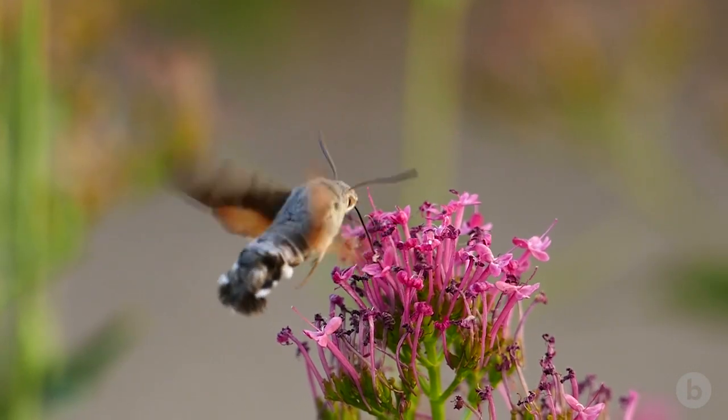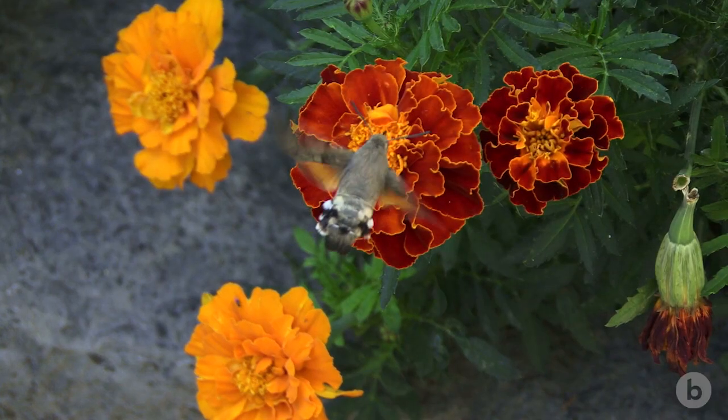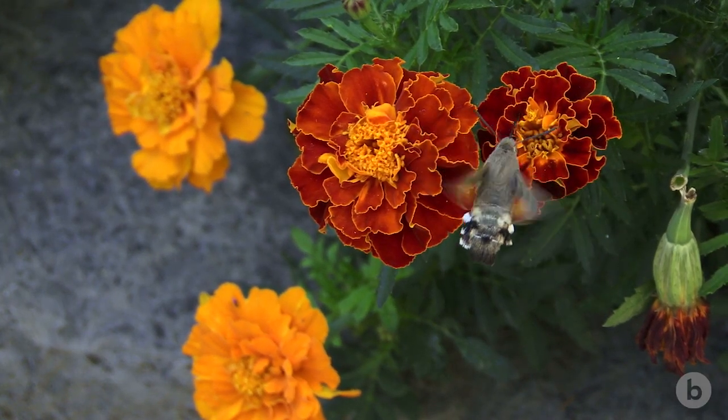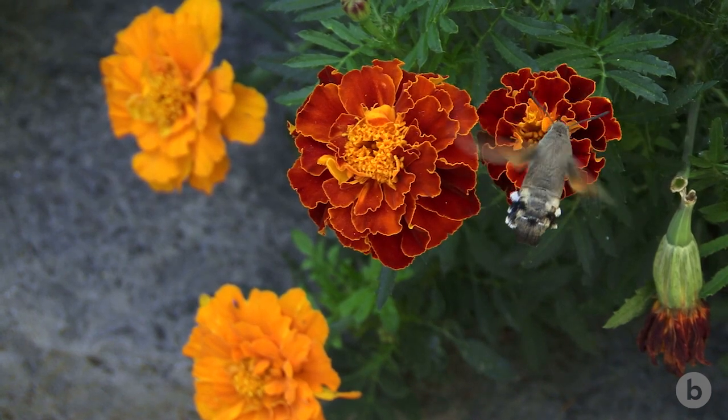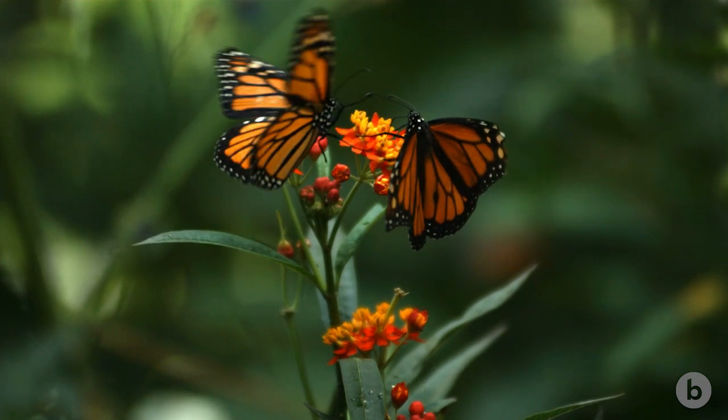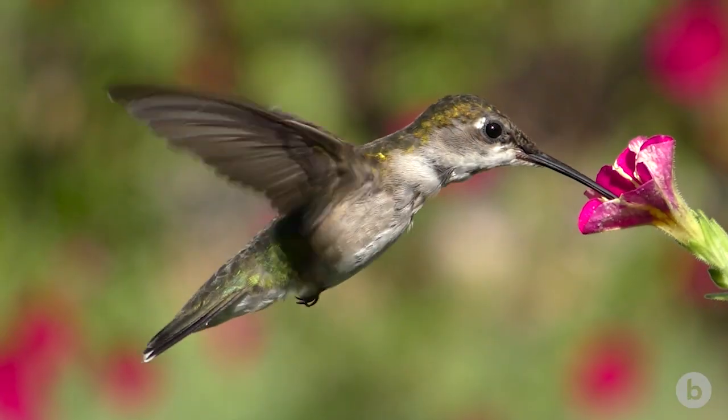A hawk moth is one of the largest flying insects. Sometimes they're called hummingbird moths because they hover in front of a flower. I've always been interested in this field, in part because I think the way animals move is just fundamentally beautiful.